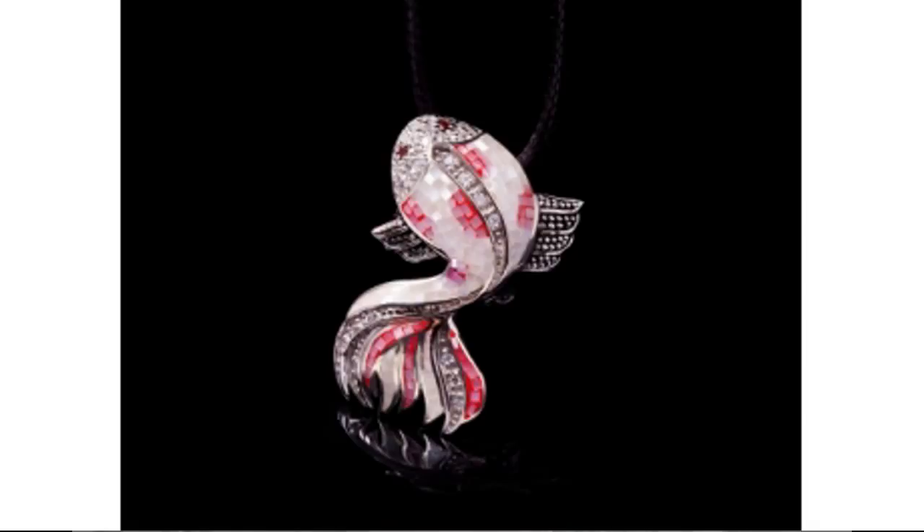It comes with a choice of a leather cord or a silver choker, and can also be worn as a brooch. Plus, you can take advantage of a limited promotion by clicking through now.